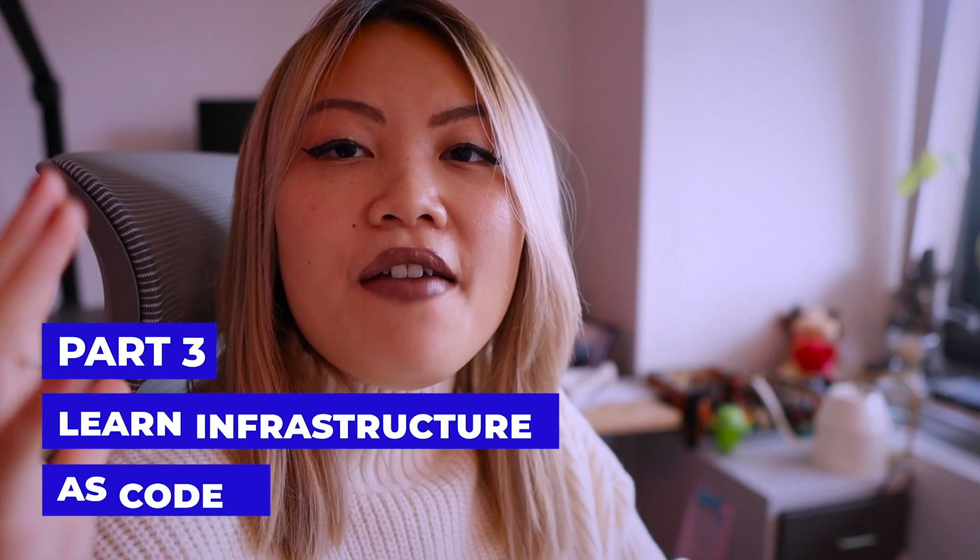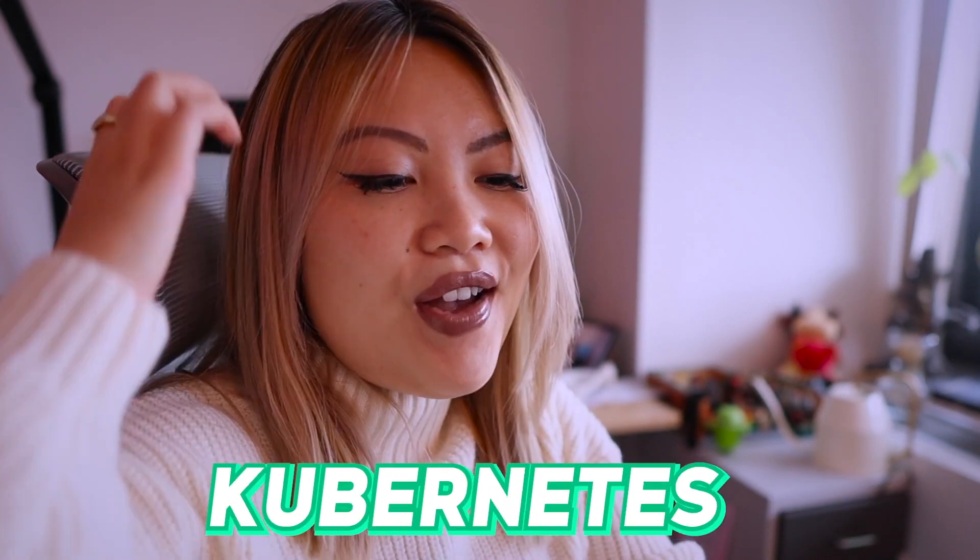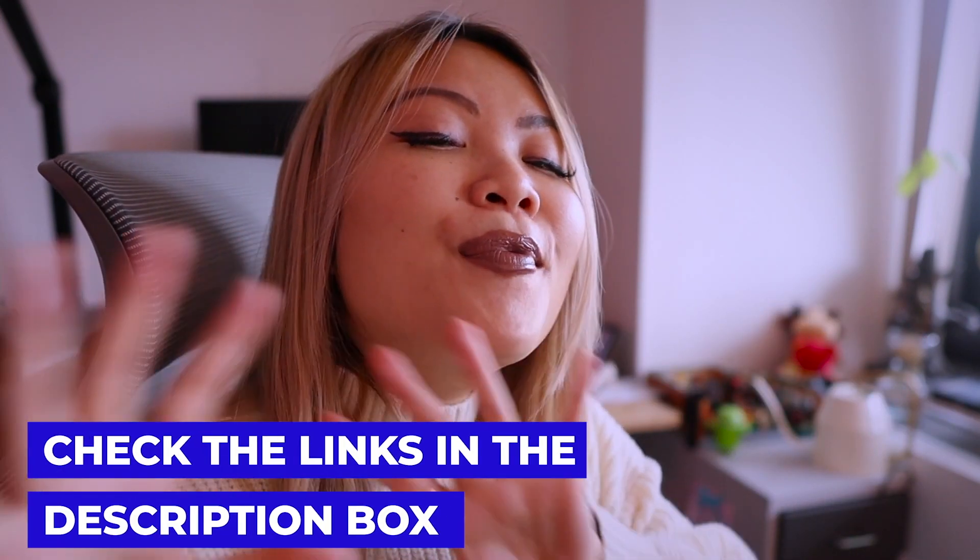Part number three is to learn infrastructure as code. Learn about containers such as Docker, configuration management, container orchestration like Kubernetes, and also infrastructure provisioning. These are really important concepts that you have to grasp. Focus on understanding these concepts as a whole — understand all these terminologies, what they mean, how companies deploy their code, and what it means to use a Docker container. Make sure the way you are running your pipelines and pushing your code to production is the most efficient and effective.